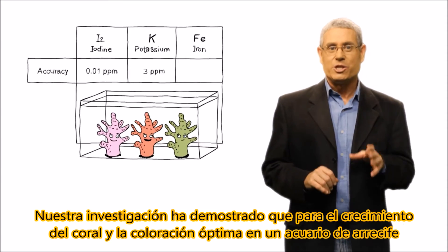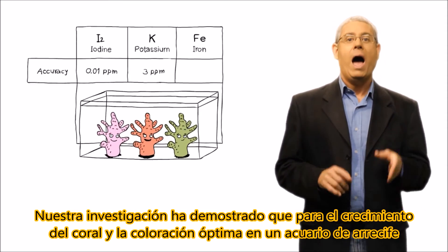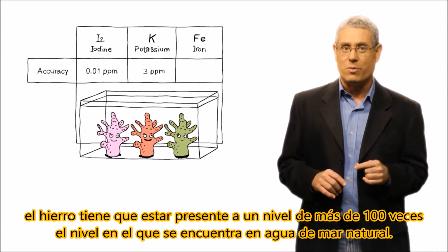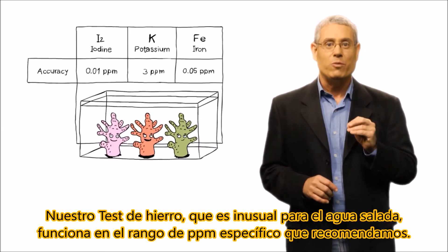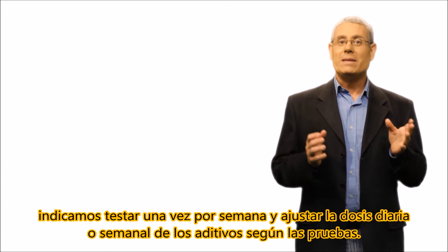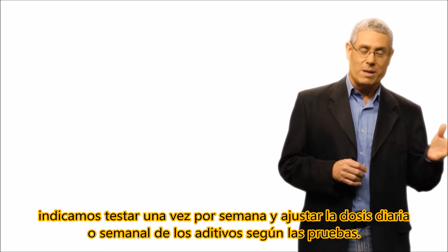Our research has shown that for optimal coral growth and coloration in a reef aquarium, iron needs to be at a level of over 100 times the level in natural seawater. Our iron test, which is unusual for saltwater, works in the specific ppm range that we recommend. For all aquariums, we recommend testing on a weekly basis and adjusting the daily or weekly dosage of the supplements accordingly.